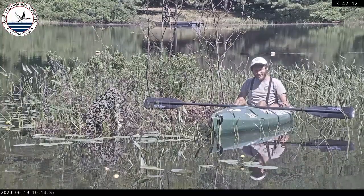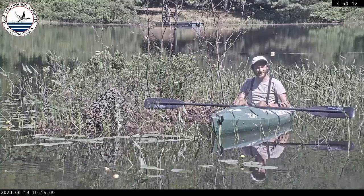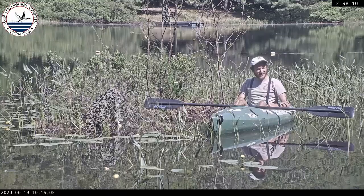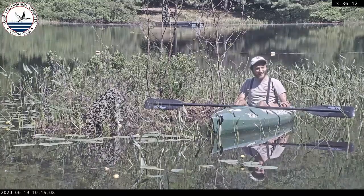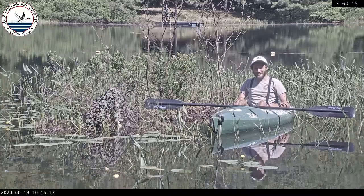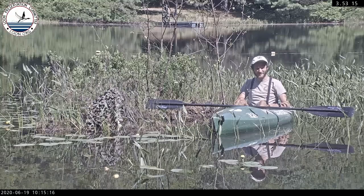I'm going to open the floor to any questions you may have about loons or the work I do for the Loon Preservation Committee in general. Our techie Bill is up on the shore and will be looking at the chat and yelling down to me the questions you ask. There's a little bit of a delay so I'll wait for those to come in.